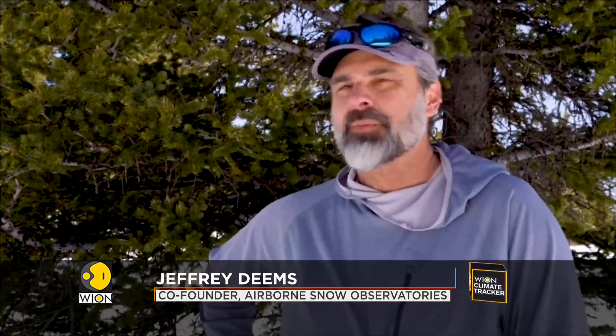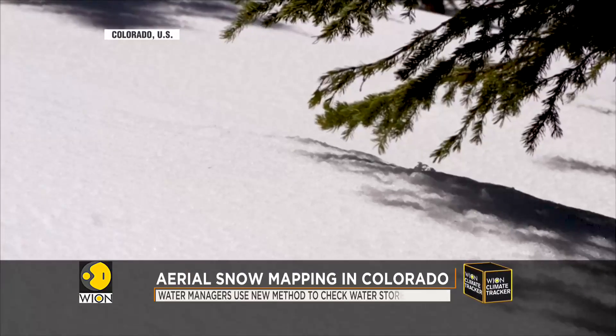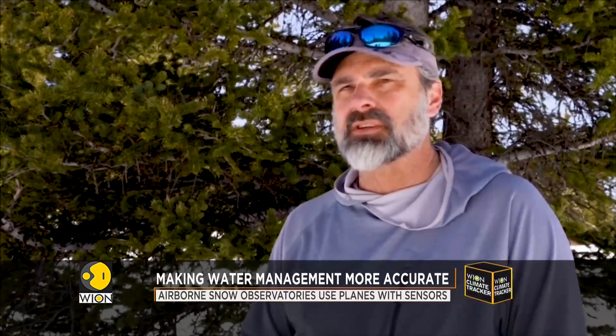Snow is our biggest reservoir, but it's not uniformly distributed across the landscape. So we need to know how much snow is out there in order to know when it's going to melt and how much it's going to end up in the rivers, so that we can properly manage our water infrastructure. To improve our knowledge and monitoring of the mountain snowpacks, we have started Airborne Snow Observatories, or ASO.